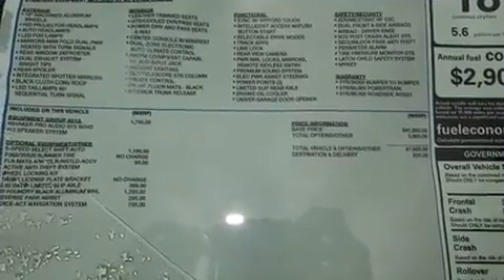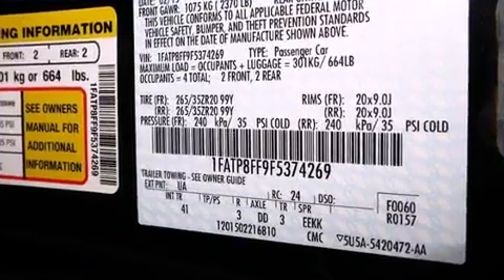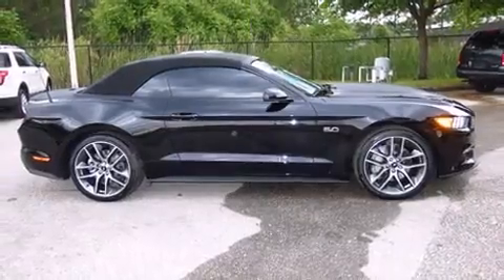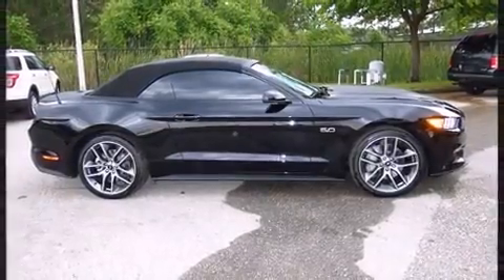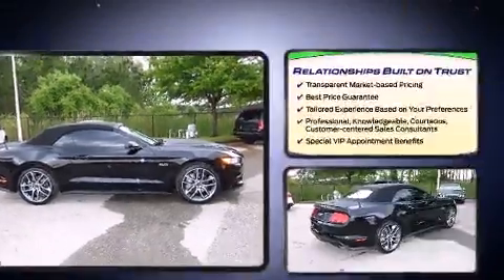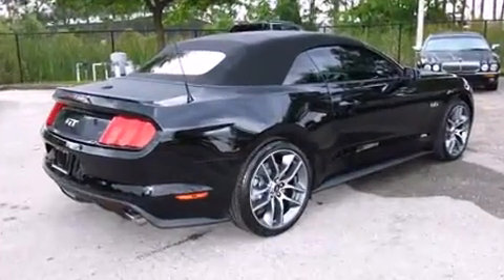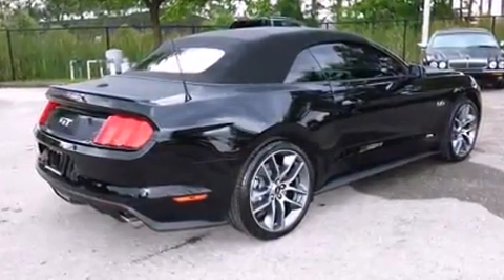Ford also prioritized safety and security by including knee airbags, front and side impact airbags, brake assist, a security system, and four-wheel disc brakes with ABS. Various mechanical systems are monitored by electronic stability control, keeping you on your intended path.